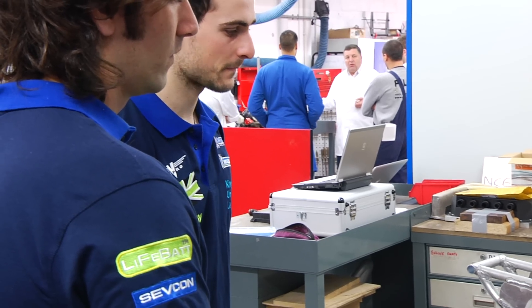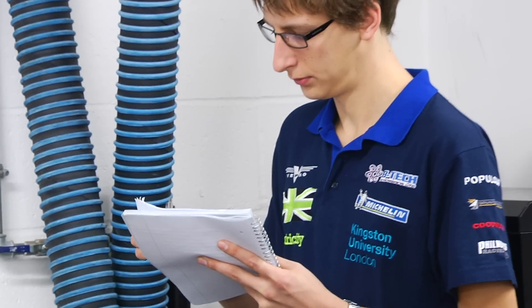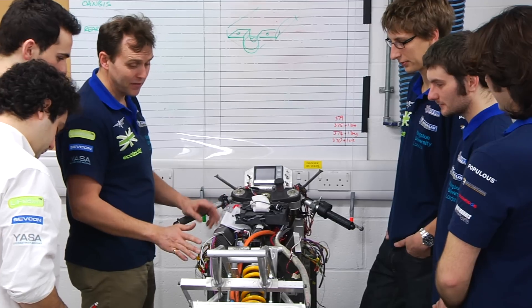The students involved in the electric bike project have a real advantage over other students because they've got experience they can take directly to a job. Some of them were headhunted by companies in America to work on electric vehicle developments because of their exposure — they're at the track, people see them, they know what they do, and that is a huge tool for them to get leverage into a company.